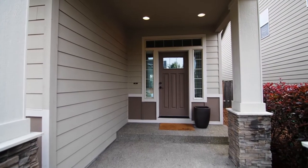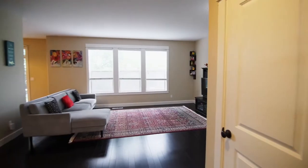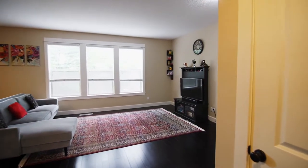The covered front porch invites you inside. An elegant tiled entry leads to the hardwood floors and inviting living spaces.